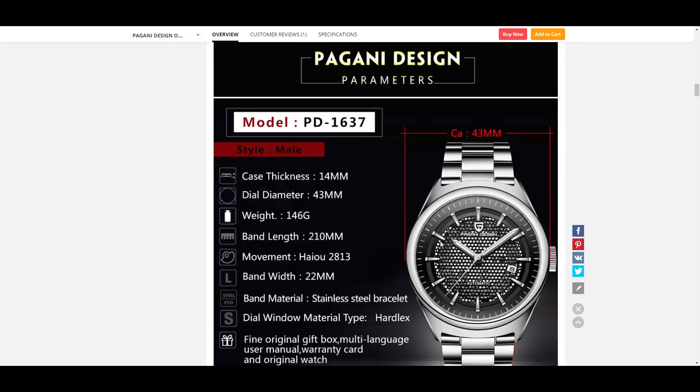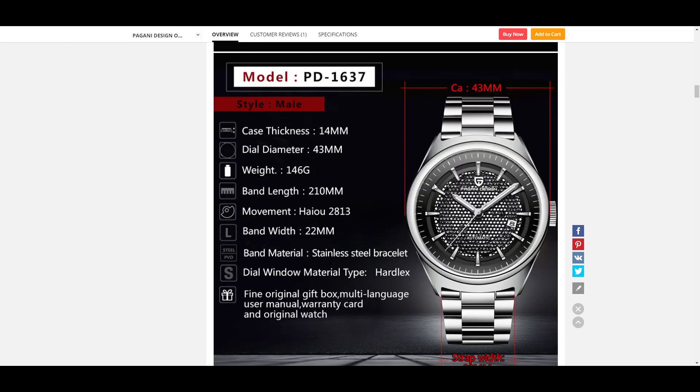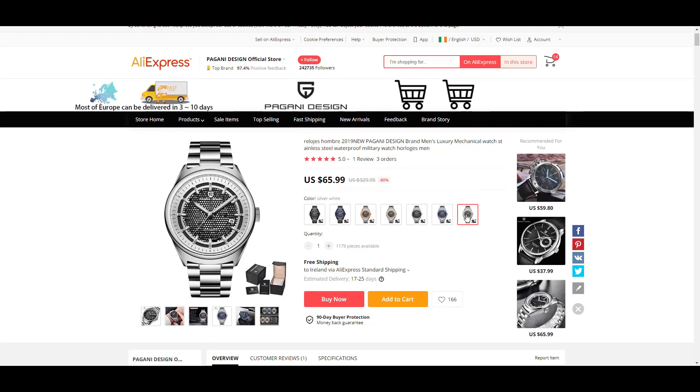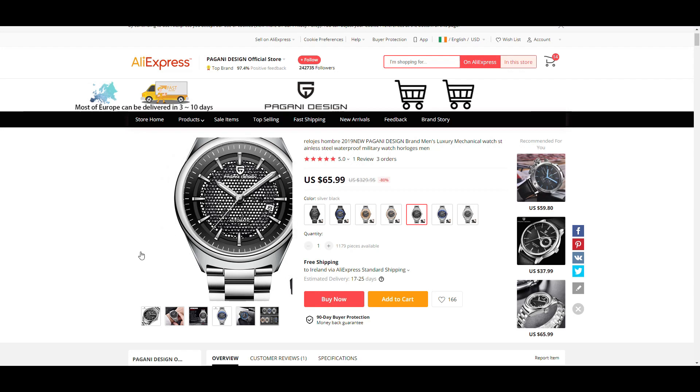The movement is an HIU 2813 — HIU is the old name for Seagull, though don't quote me on that. The crystal is Hardlex, which is a bit of a downside, but at this price point on AliExpress there's nothing wrong with it. The case is 43 millimeters, which is a bit bigger. My personal preferences lean toward the gray, the white, and the all-black versions. I hope to get my hands on one and review it for you guys.